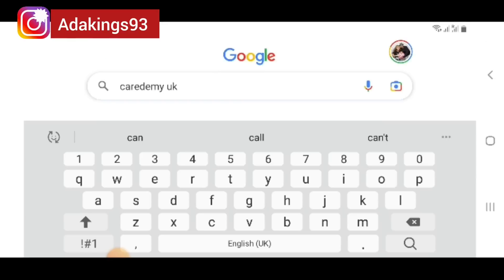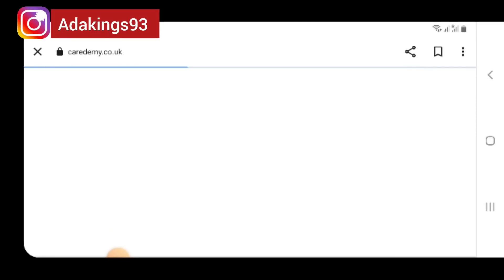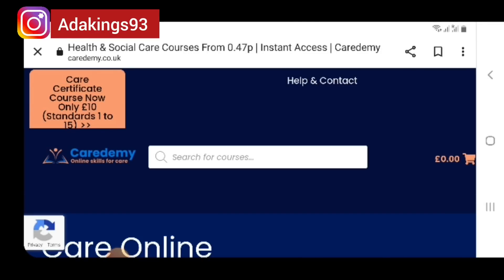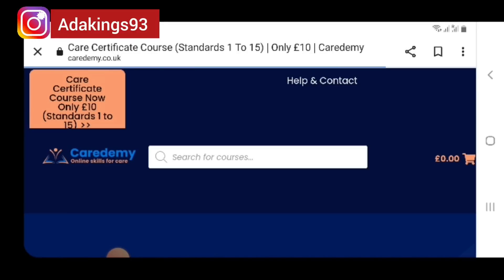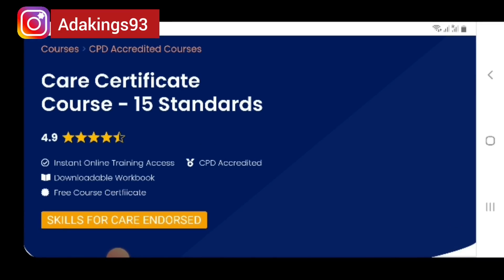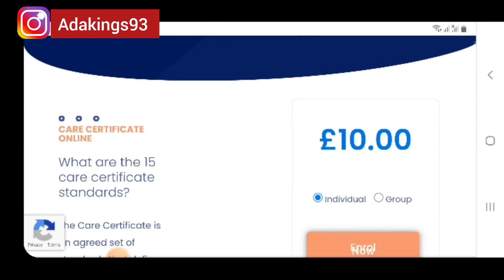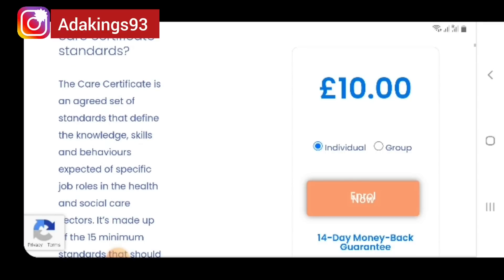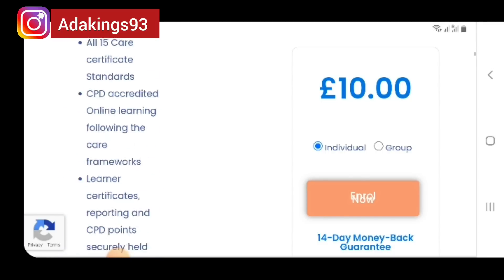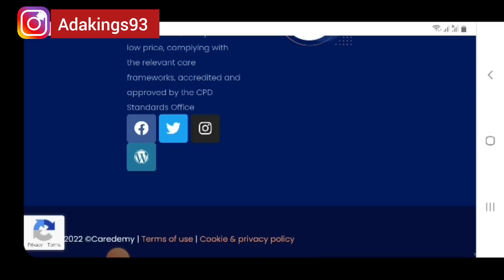Care certificate courses cost now only £10 — standards 1 to 15. It's CPD accredited. They provide online training access, a downloadable workbook, free courses, and a certificate. Everything is £10. I think it is better to just pay the £10 and get all the courses in one place and download the certificates.